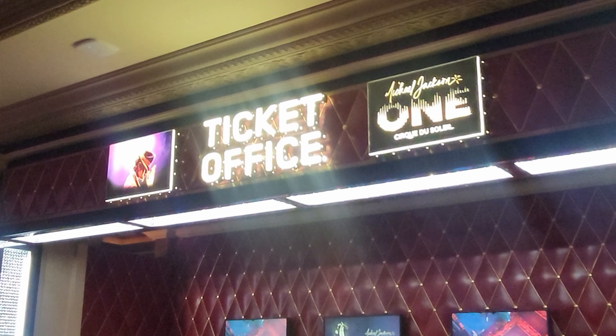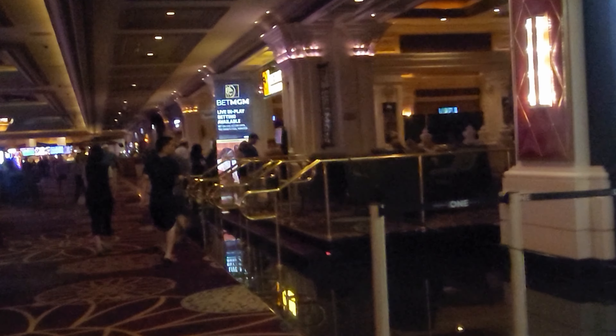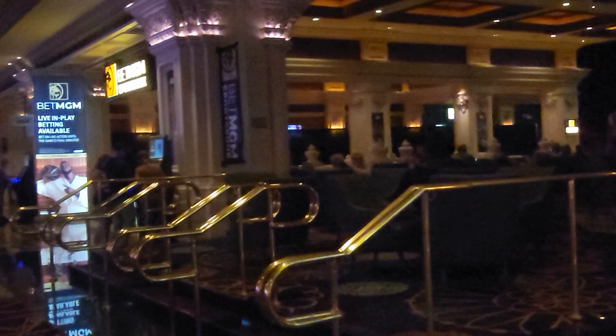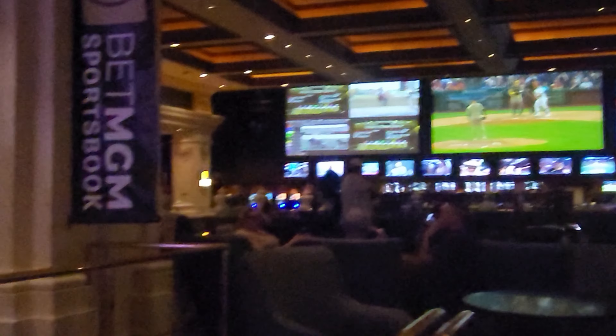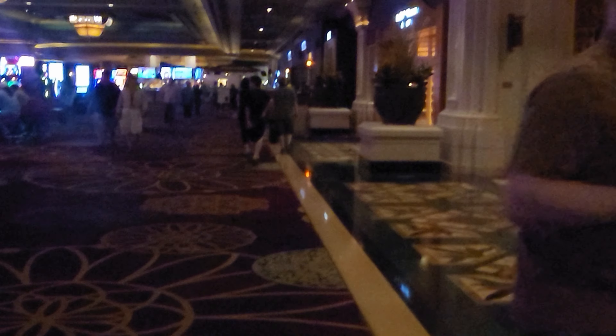Right here, if you want to see the Michael Jackson One show, the ticket office is there and the venue is right back there. Over here is a big sportsbook - huge screens, lots of seating. If you're into that, this is where you'd come.